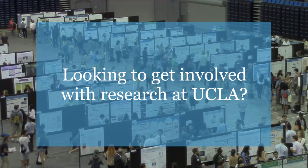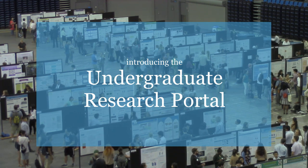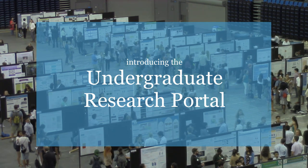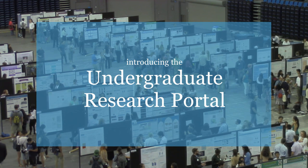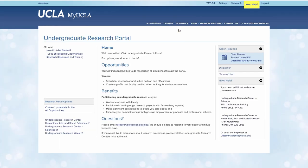Looking to get involved in a research project but not sure where to start? Never fear! Today, your friends at the UCLA Library and the Undergraduate Research Centers are here to introduce the Undergraduate Research Portal, or URP for short. The URP helps you find and apply for research opportunities at UCLA and beyond.